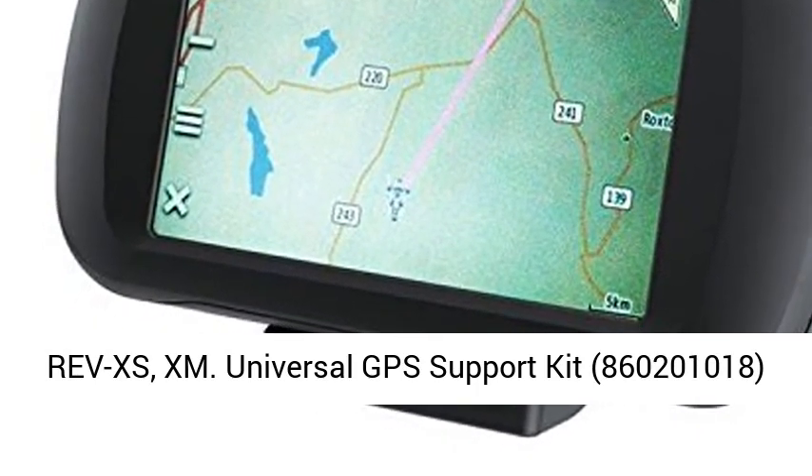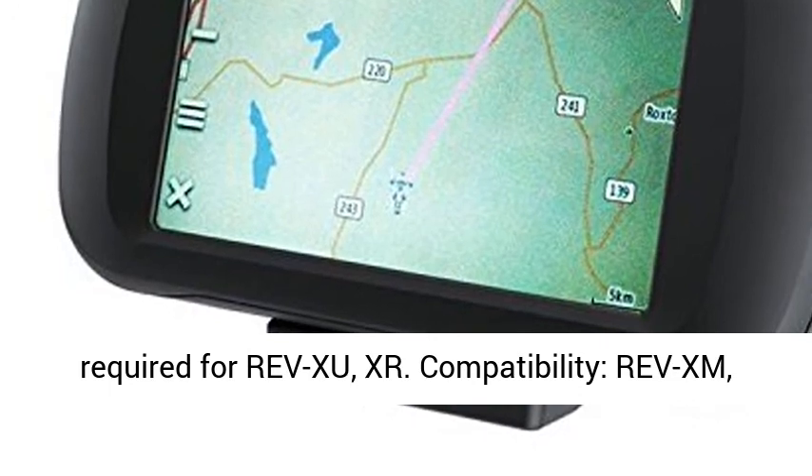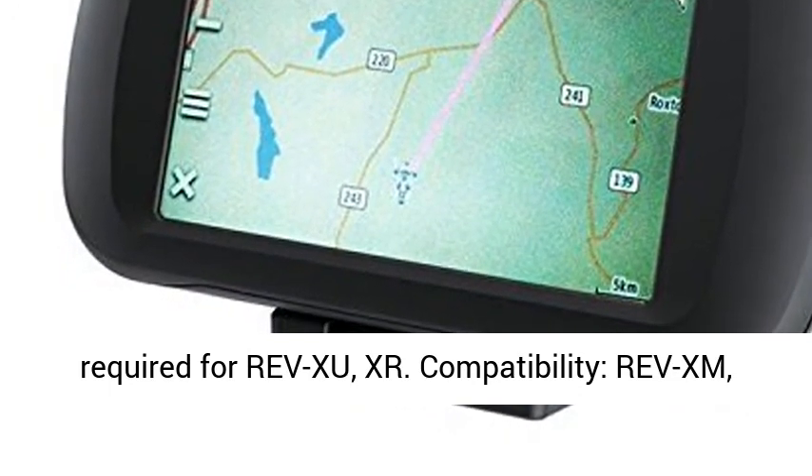Universal GPS Support Kit, part number 860,201,018, required for RevZoo and XR.